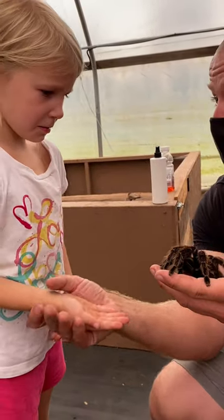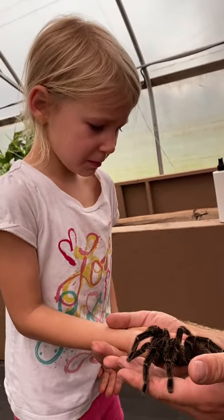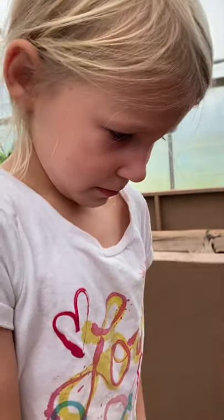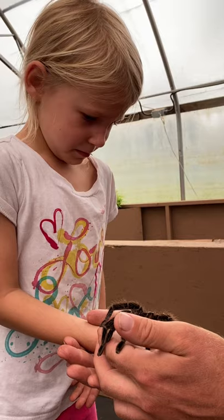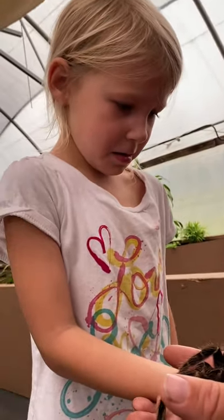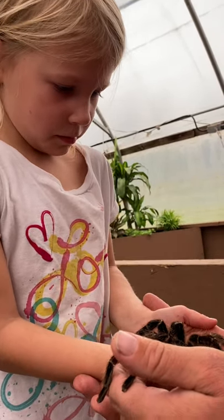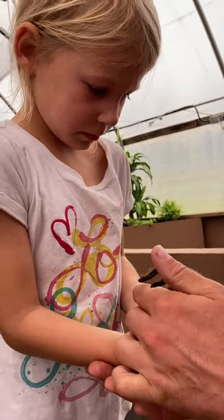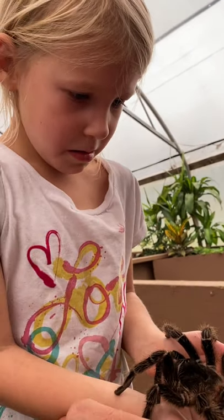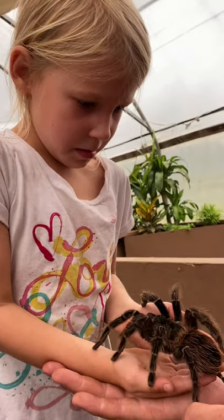We're going to go really slow — she'll slowly go on. We'll start with the back legs because it's easier. One more leg, another leg, and a fourth leg — you're holding half a tarantula right now! Can you put your other hand over here? She's too big for one hand. You did it! You're holding the whole tarantula!